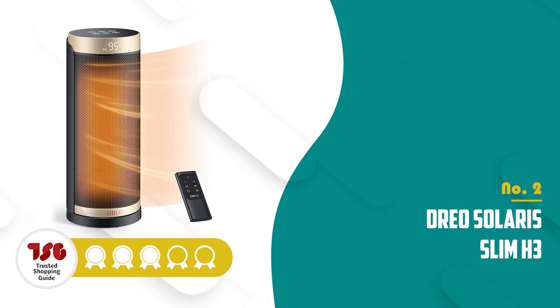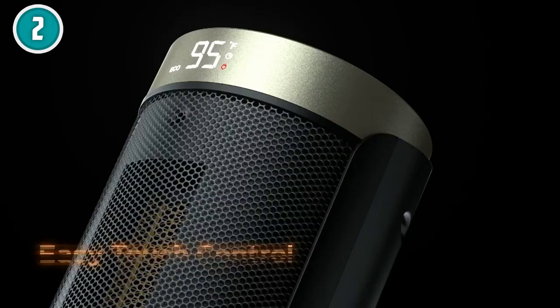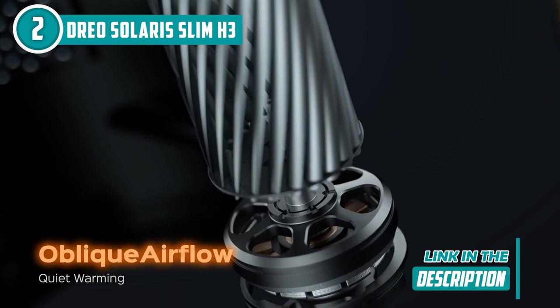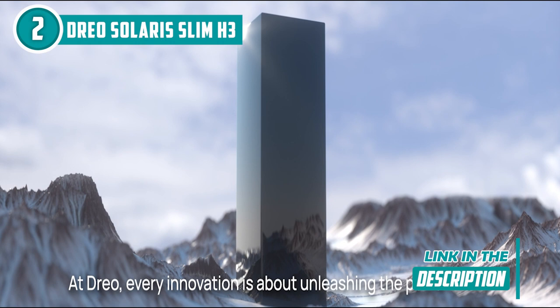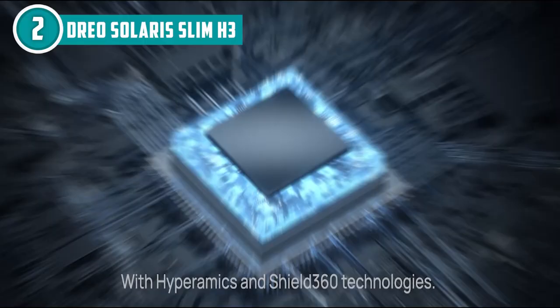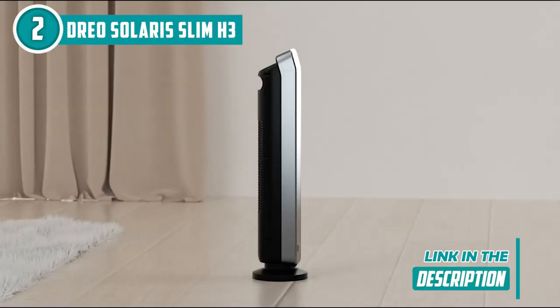The second ceramic heater on our list is the Treo Solaris Slim H3, which TrustedShoppingGuy.com has awarded a four-badge rating. If you are looking for a heater with an excellent balance of style, performance, and affordability, the Treo Solaris Slim H3 is a fantastic choice. The ceramic heater offers 5 heat output modes: H1, H2, H3, Echo, and Fan only. With a heat output range of 700 to 1500 watts, you have flexibility in selecting the desired warmth level. The adjustable digital thermostat allows precise temperature control spanning from 41 to 95 degrees, enabling you to fine-tune the room's temperature. The Treo Solaris Slim H3 also includes a 70-degree oscillation feature and a timer function, allowing you to set operation times ranging from 1 to 12 hours, accessible through the user-friendly digital display or the well-designed remote control.